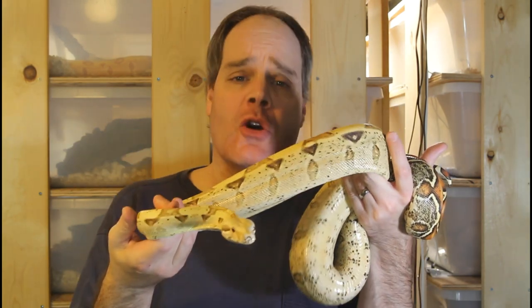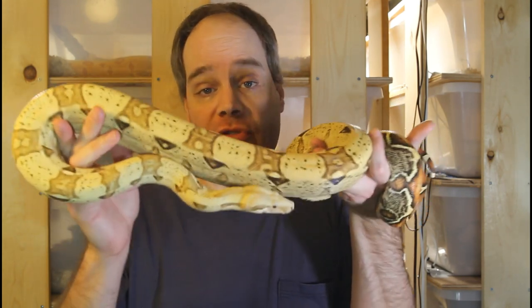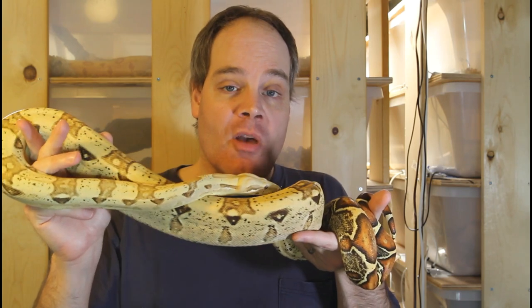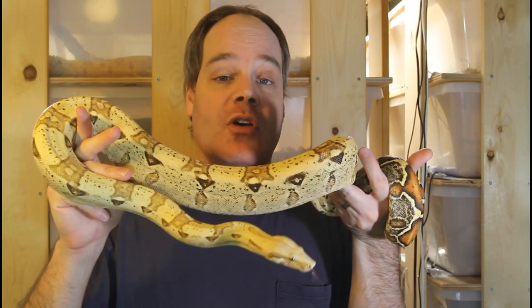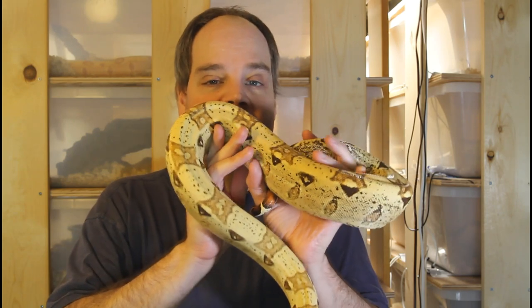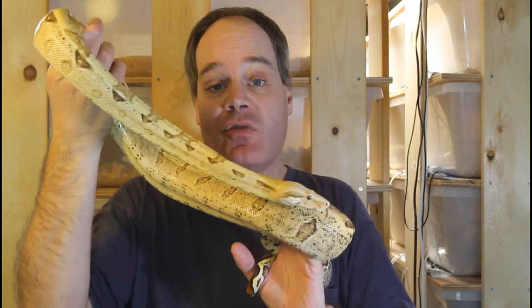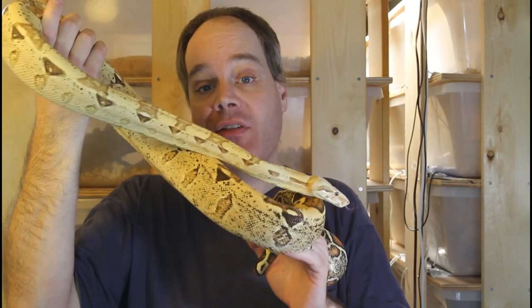To conclude, I think pretty much anybody that puts their mind to it can be successful at breeding boas, but a lot of people are not going to be successful for some of the reasons I pointed out in this video. I hope this video was helpful. As always, if you have any questions or comments, feel free to shoot me a line. Thanks for watching and enjoy your boas.